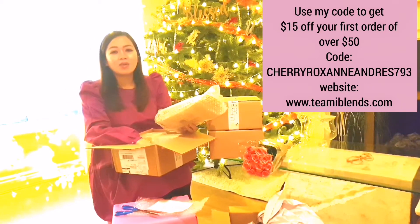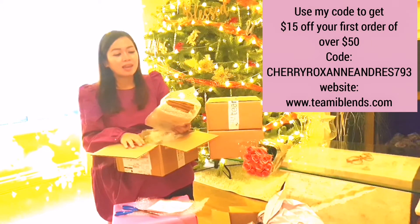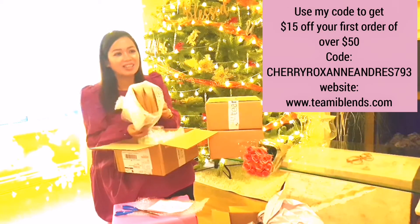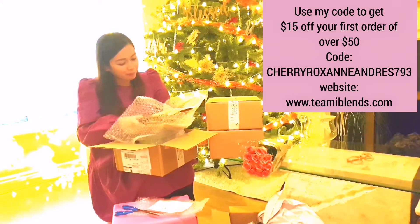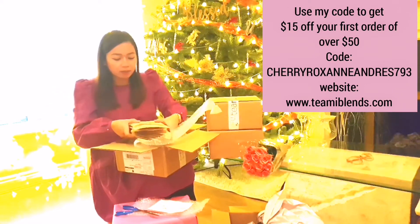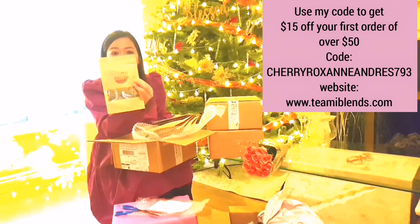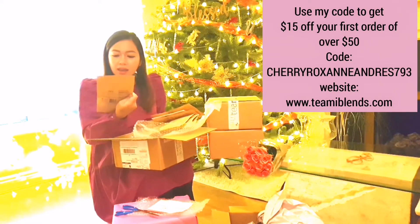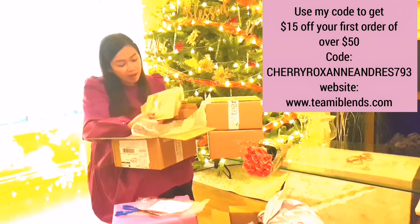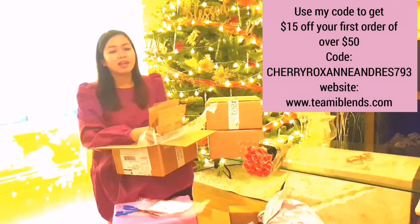Of course I didn't only think about myself — I also thought about Marian. When I discovered Timmy, I thought of buying my husband a detox program. I got him this four-month program, which includes Timmy Skinny, Timmy Skinny Tea, and Timmy Colon.